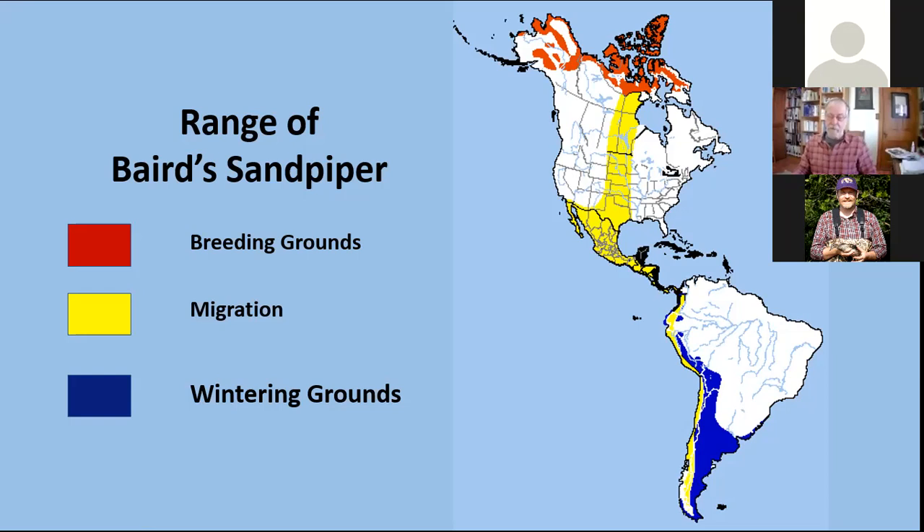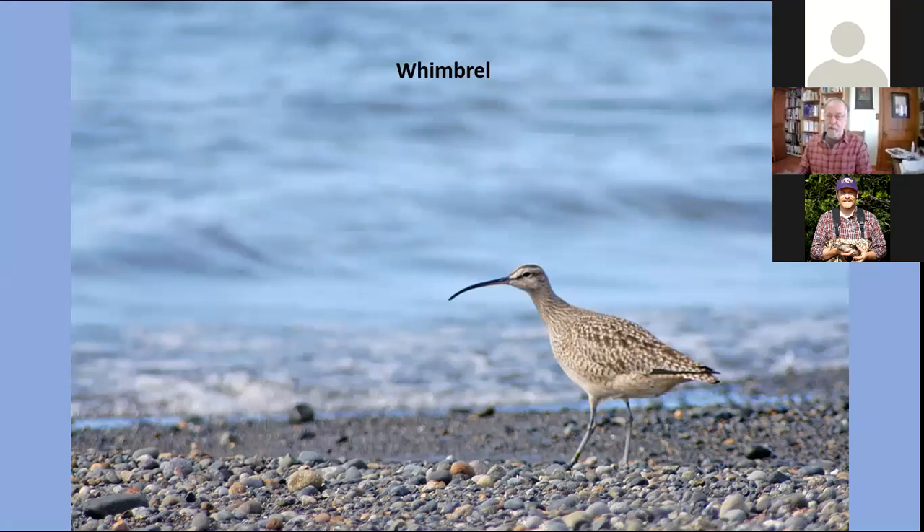Another long-distance migrant is the Whimbrel, a very large sandpiper. We encountered it on the Pacific coast of Chile on its wintering ground. The population that winters on the Pacific side of South America follows a different migratory route from those on the Atlantic. The Whimbrel shows us something about the real site fidelity of these birds in migration.